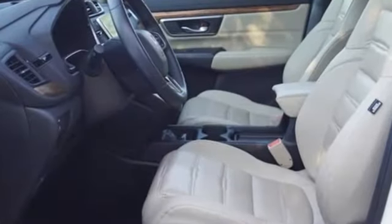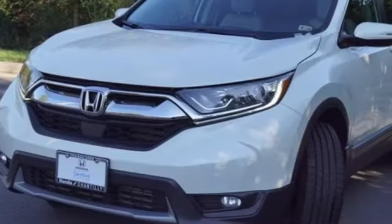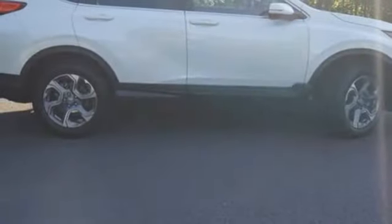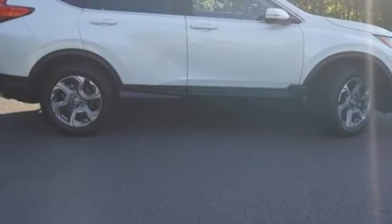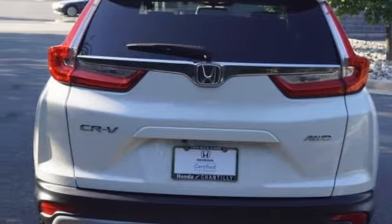Continuously variable automatic transmission, front heated leather bucket seats, Bluetooth wireless audio streaming, auto dimming rear view mirror, dual zone climate control, adaptive cruise control with low speed follow, and active noise cancellation.